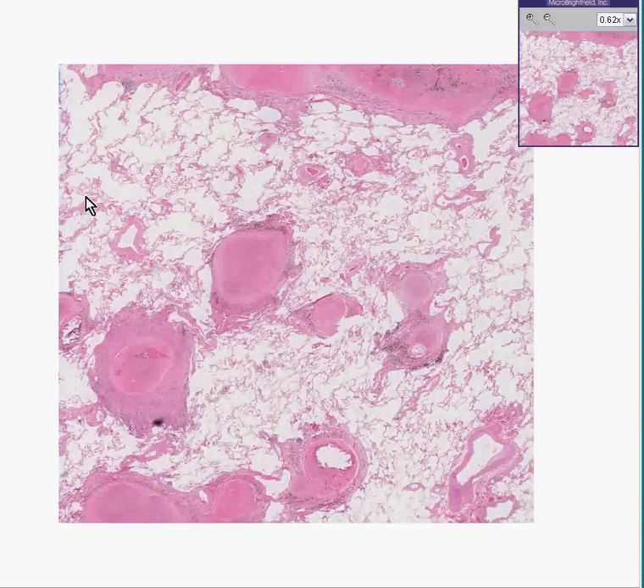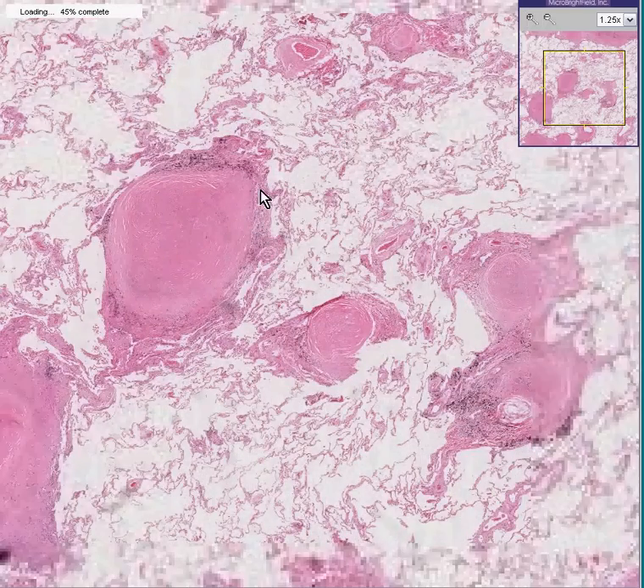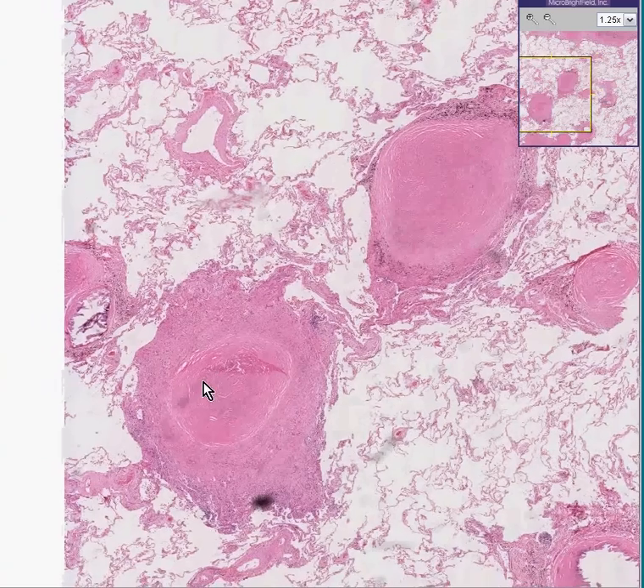This slide is recognizable as lung tissue. You can see a lot of air spaces, but about a third of this field shows nodular pink, fairly round structures within the lung parenchyma. In addition, there's a little bit of anthracotic pigmentation around them, but for the most part they look like granulomas.